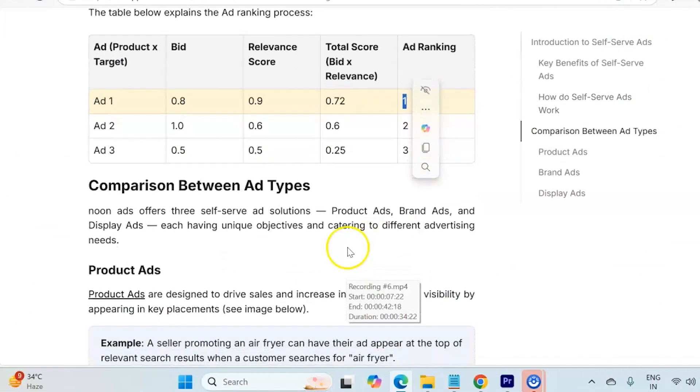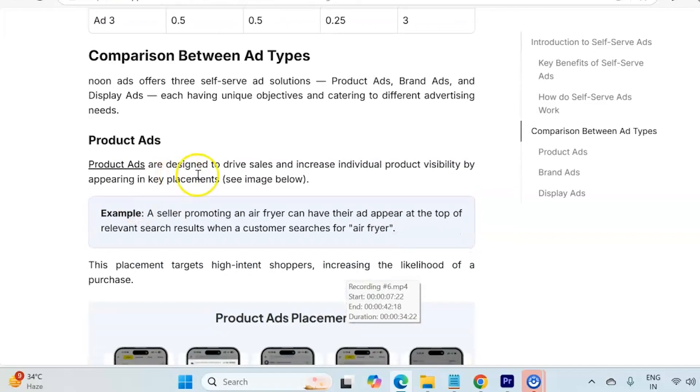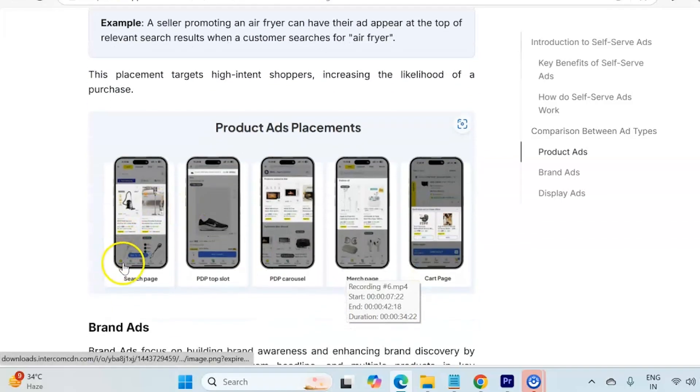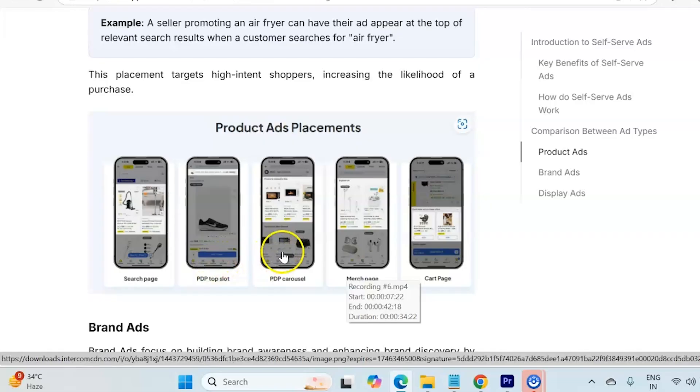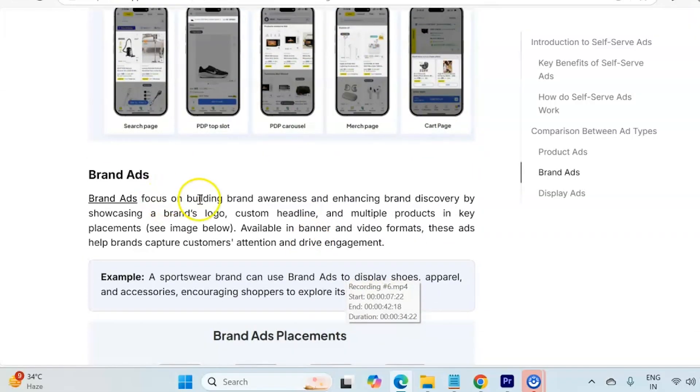Now let's see what ad types are available on Noon self-serve ads. The first is product ads, then brand ads, and display ads — each having unique objectives and catering to different advertising needs. Product ads are designed to drive sales and increase individual product visibility by appearing in key placements such as the search page, PDP top slot, PDP carousel, merch page, and the cart page.